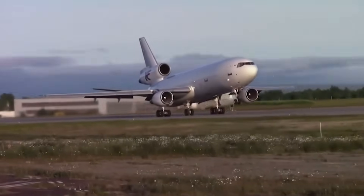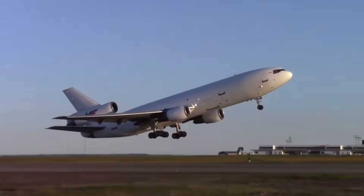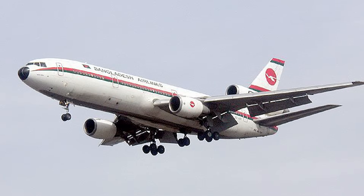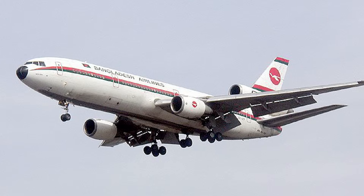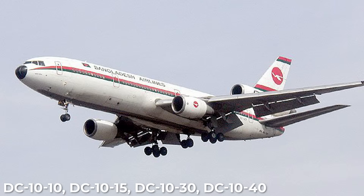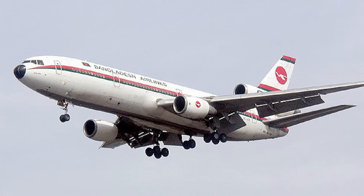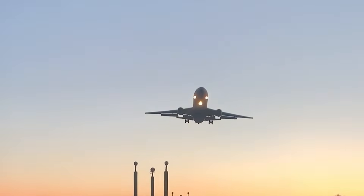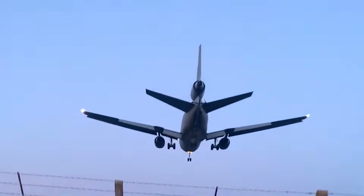The November 14th Emergency Airworthiness Directive is unusually blunt. In its opening lines, the FAA states that an unsafe condition exists that requires immediate action. The directive formally supersedes the November 8th MD-11 grounding and expands its applicability to include the MD-10 series, the DC-10-10, DC-10-15, DC-10-30, DC-10-40, their freighter variants, and even the KC-10 tanker series. Although the Air Force has already retired the KC-10 fleet, the fact that it's listed underscores how broadly the FAA views the risk across the entire design family.